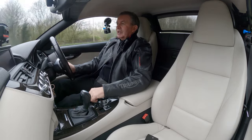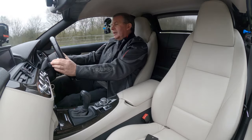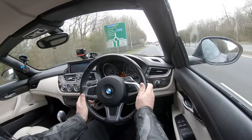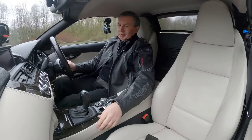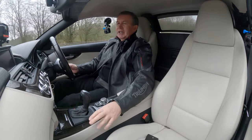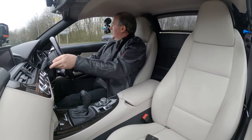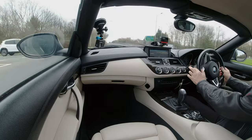Everything's to hand. It's a nice cabin — this kind of dark wood. I'm not sure what it's called here, but in Mercedes that wood used to be called something like zebrano trim.